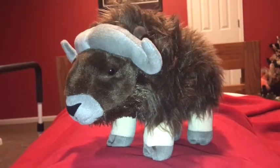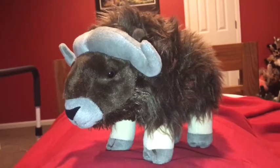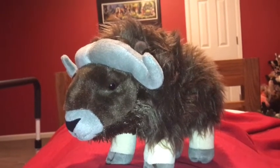Hi guys, Adam here, and welcome back to another video on Adam's Toyland. Today, I'm going to be showing you this Wild Republic musk ox.